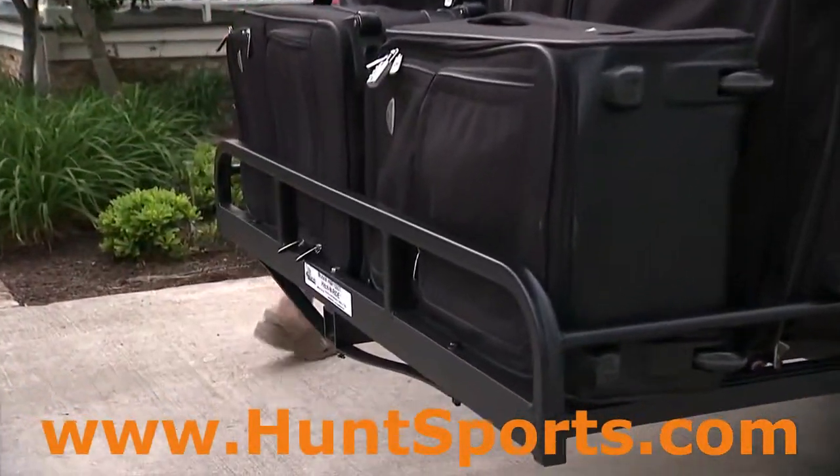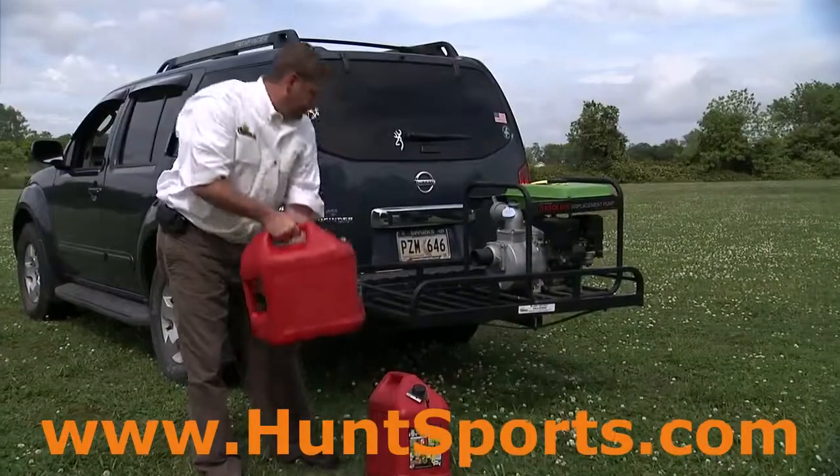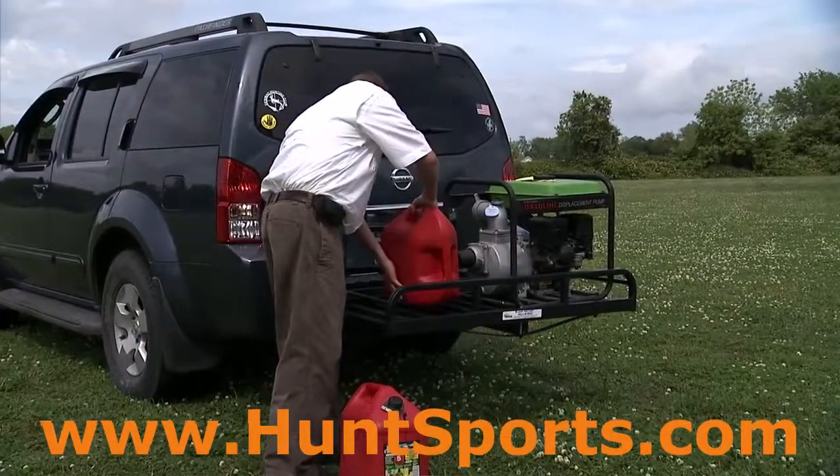The Hitch & Ride is ideal for items such as luggage, ice chests, sporting equipment, or other bulky items.